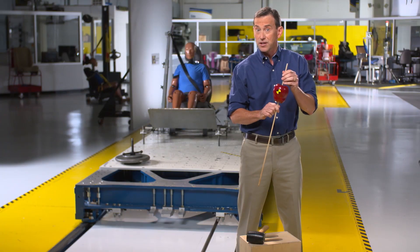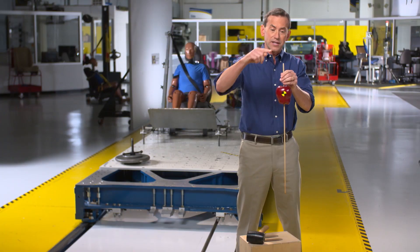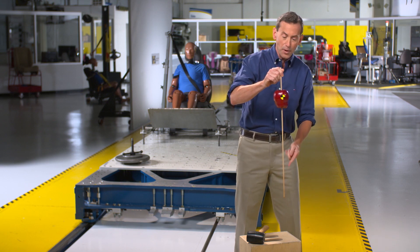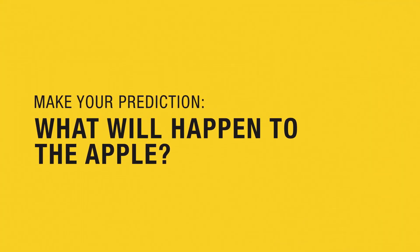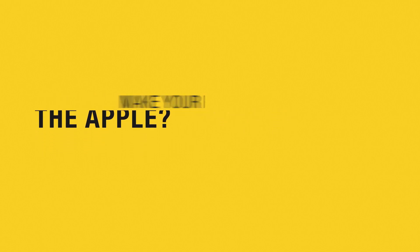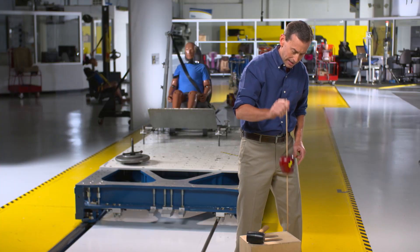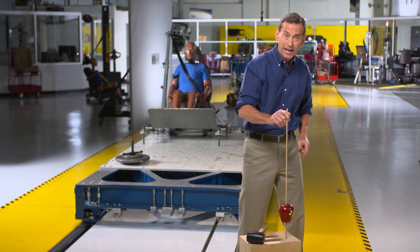Now we're going to try something a little different. Last time we hit the top of the stick. This time I'm going to hit the bottom of the stick on this box. Predict what's going to happen to the position of the apple. So this time the apple moved downward.